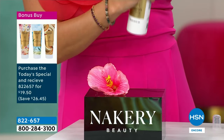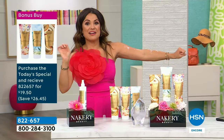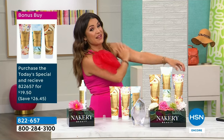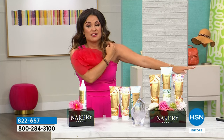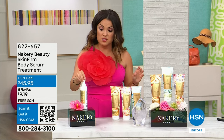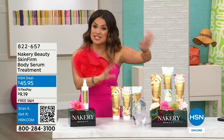We have to mention the bonus buy. If you got the today's special, I highly recommend the Skin Firm body serum treatment — it's been sold out forever. If you get the today's special, you get it for $19.50 instead of about $45. Just spray it on after a shower or bath on those really tough areas — inner thigh, stomach — then put your body butter right on top. Game changer — hence the name Skin Firm. Five flex pay on everything, free shipping on everything. Don't miss out on the bonus buy — very popular already. When it's gone, that's it.